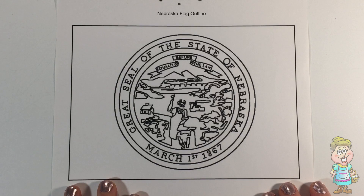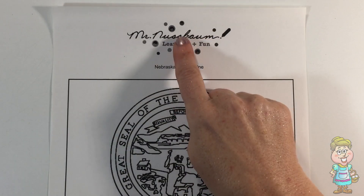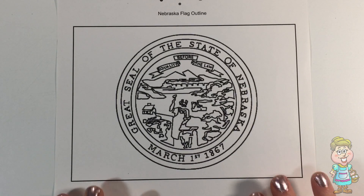Here is the state flag of Nebraska. Thanks, Mr. Nussbaum. Let's color it.